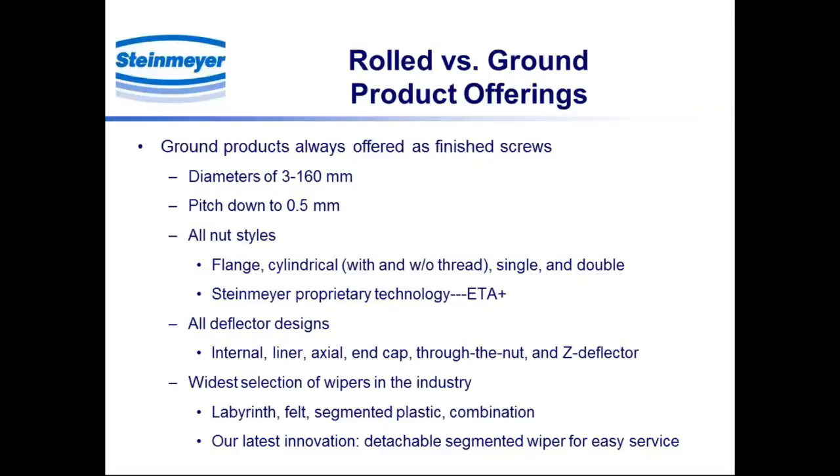We put a lot of emphasis on deflector design: internal deflectors, liner, axial deflectors, end cap, through the nut, and our newest design — the Z-deflector — a 3D printed piece which attaches to the side of the nut body for very low cost and easy assembly. We also think we have the widest selection of wipers in the industry: simple plastic labyrinth wiper, felt wiper as an excellent lubrication reservoir, segmented plastic wiper for high performance, and the combination wiper — felt plus segmented plastic — creating a dual-stage system. Our latest innovation is a detachable segmented wiper for easy service, even when the screw is installed. All this variety is available on ground products.